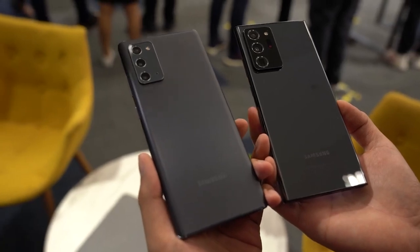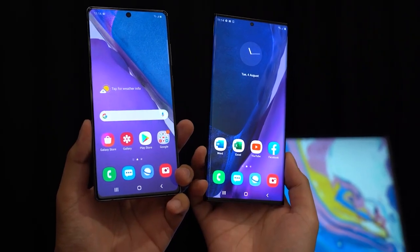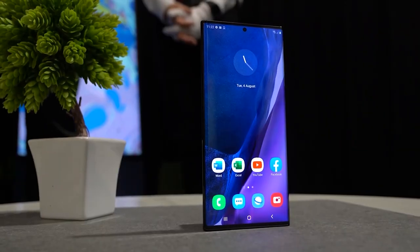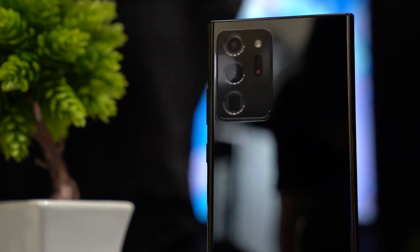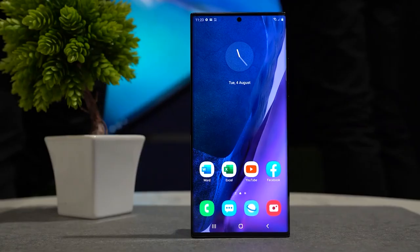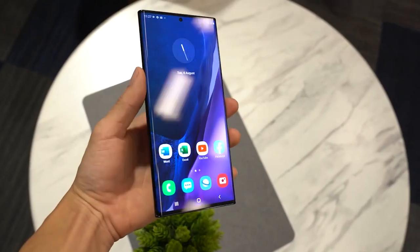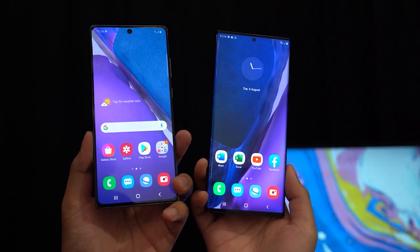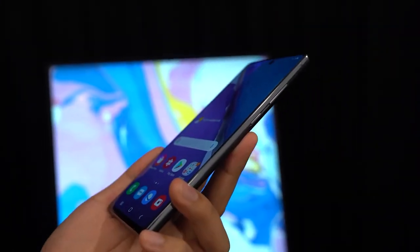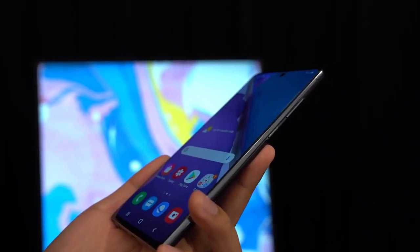When we talked about the pre-order promo for the Galaxy Note 20 series yesterday, it only came with either the Galaxy Buds Live or the Galaxy Buds Plus. It turns out several retailers are offering more freebies worth over RM1,000 in total. As spotted on Harvey Norman, Seng Heng, Lazada, and Shopee, the new Note 20 flagships also come with an additional UV sterilizer and a convertible wireless charger. Interestingly, the extra freebies were not mentioned in Samsung's press announcement and are also not listed on their pre-order page.